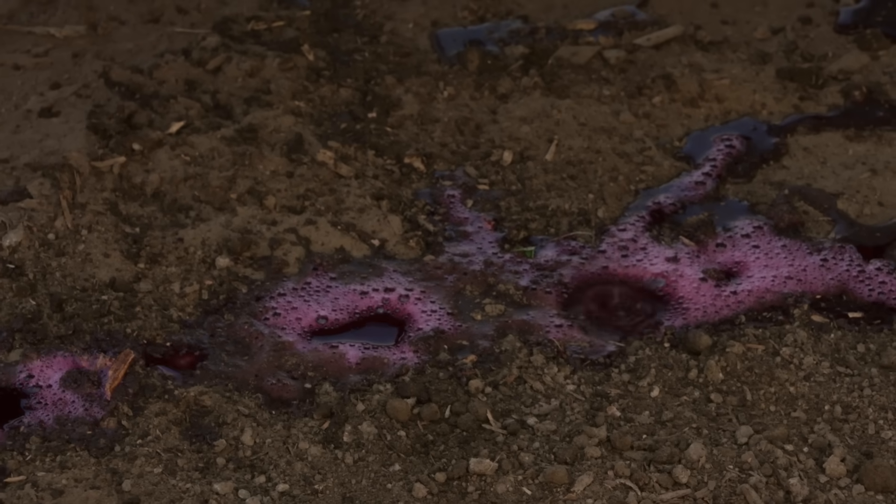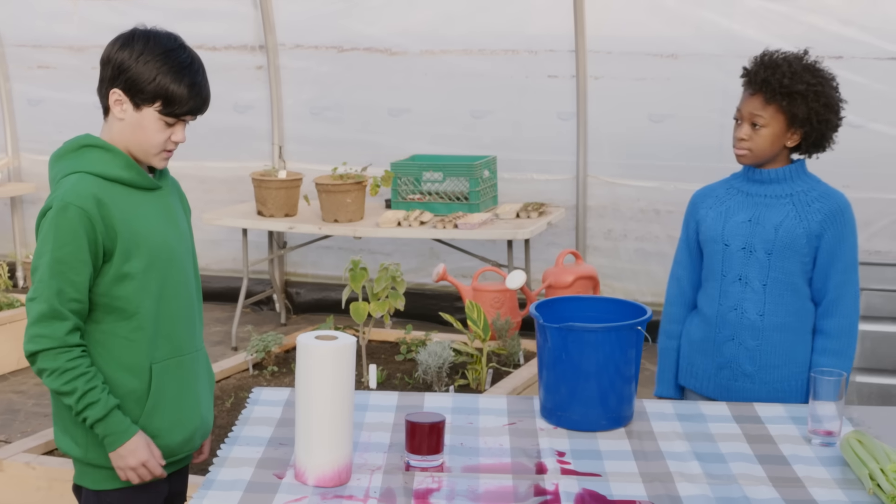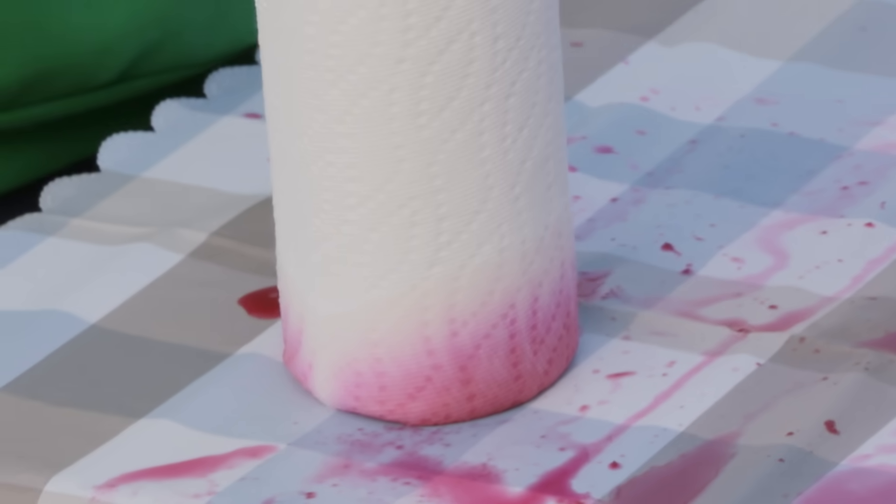Look! It's already disappearing! The water must be sinking down into the ground. I should clean this up. Ava, if water always flows downhill, why is it going up this paper towel? Now that's mysterious.